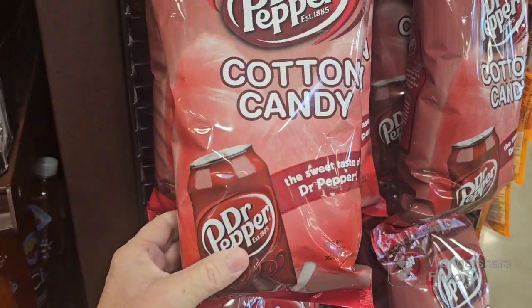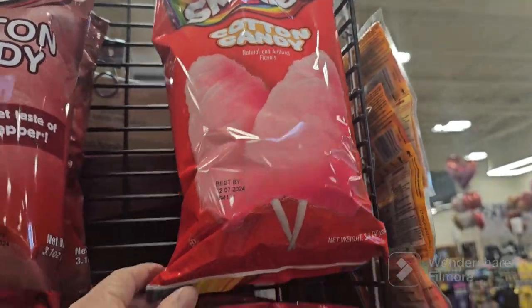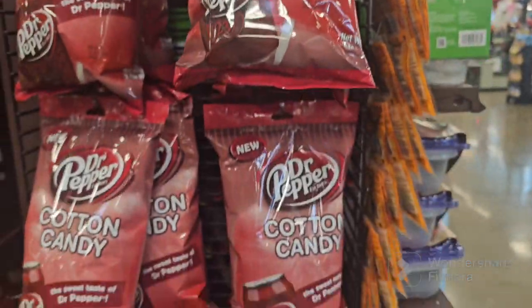Looky here — cotton candy Dr. Pepper and Skittles. How fun is that?